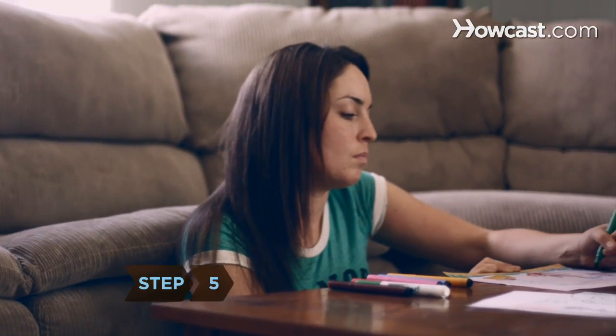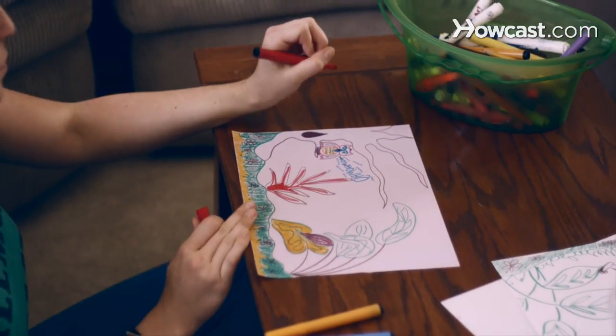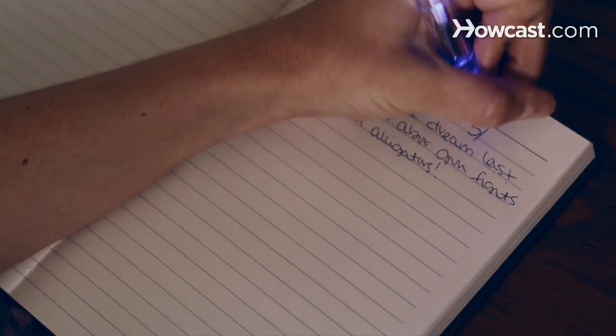Step 5: Draw pictures that you see in your dreams in your journal if drawing pictures is more helpful than describing them in writing, and remember to date your journal entries.